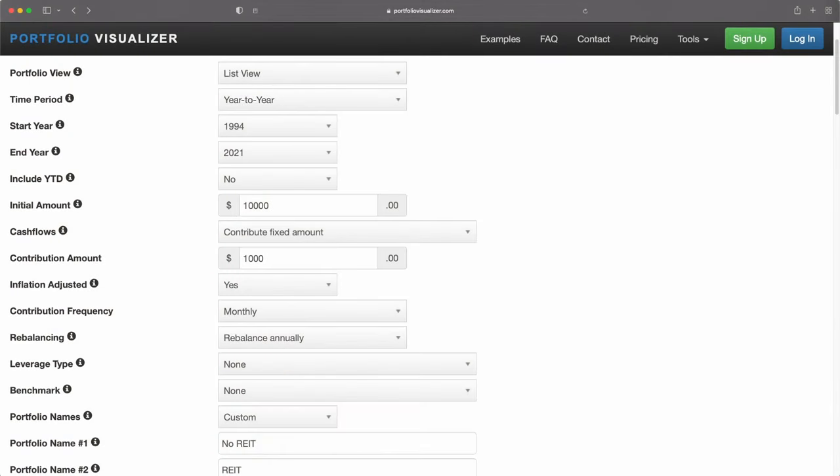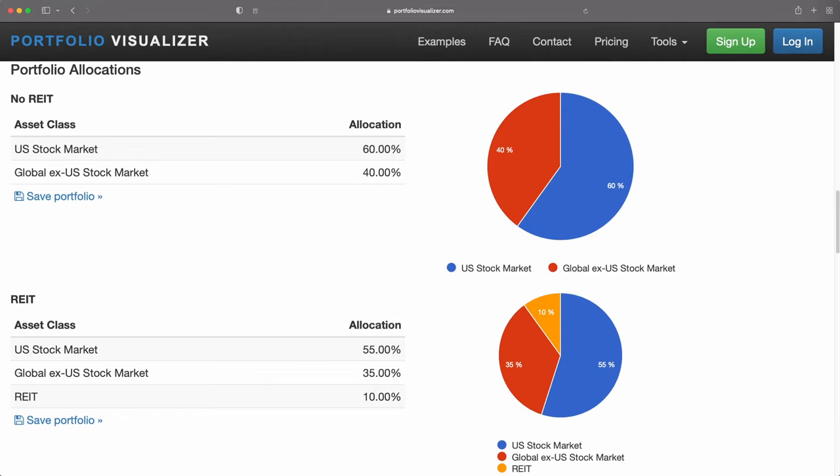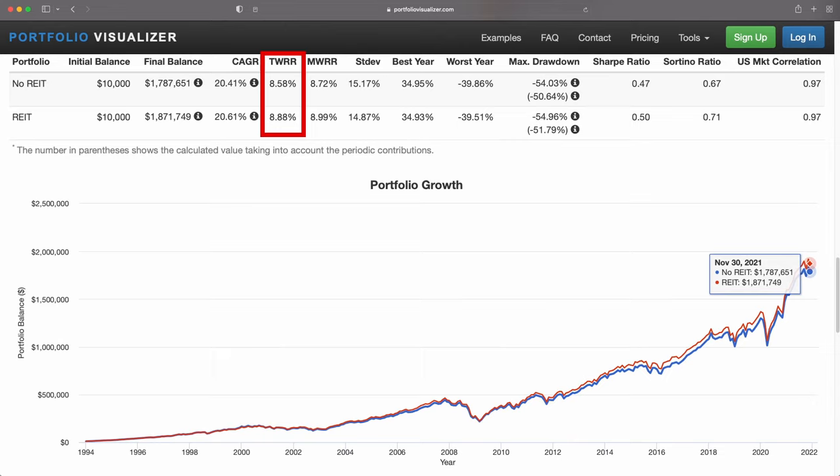Let's say we started in 1994 with $10,000 and invested $1,000 per month. In the first portfolio, we have a typical global market portfolio like I would recommend with 60% US and 40% international. In the second portfolio, we'll use 10% REIT index, 55% US stocks, and 35% international. The results are pretty close. The column we're looking at is the TWRR, which is the annualized weighted return. The portfolio with REITs over this time period appears to have had a slightly higher return of 0.3% annually. Remember that REITs usually pay higher dividends than total market indexes, meaning REITs are less tax efficient. If you do hold a REIT, you would want to do so in a tax-advantaged account or you would be paying a lot more in taxes on those dividends.